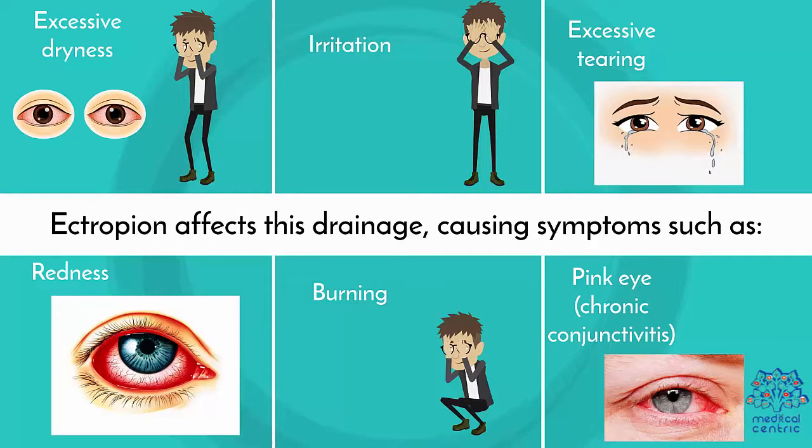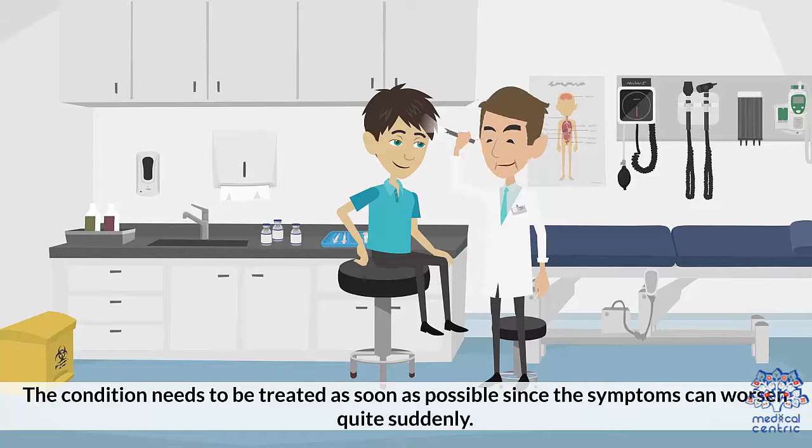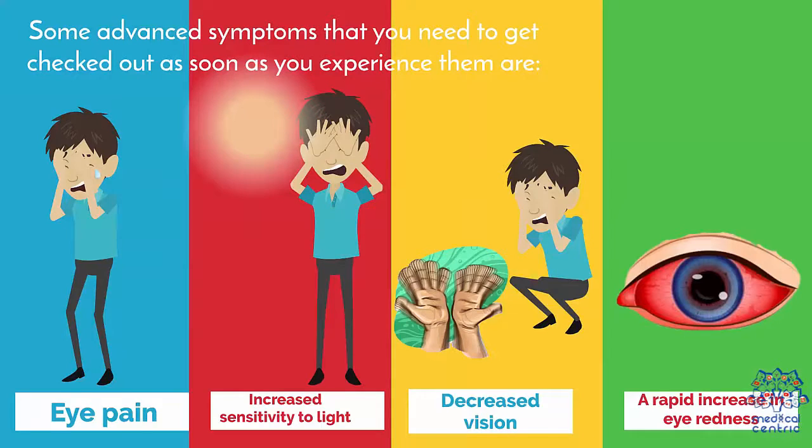Symptoms include: 1. Excessive dryness, 2. Irritation, 3. Excessive tearing, 4. Redness, 5. Burning, 6. Pink eye and chronic conjunctivitis. The condition needs to be treated as soon as possible, since symptoms can worsen quite suddenly. Advanced symptoms requiring immediate attention include: 1. Eye pain, 2. Increased sensitivity to light, 3. Decreased vision, 4. Rapid increase in eye redness.